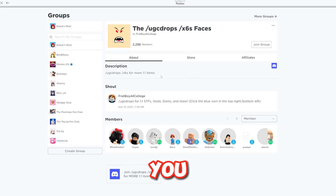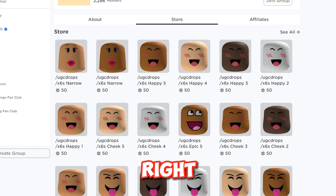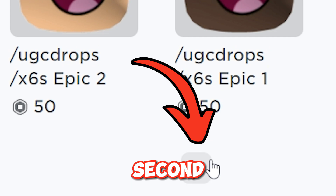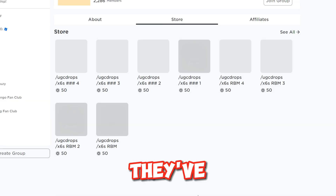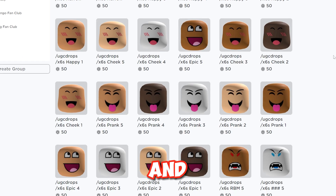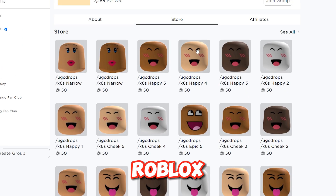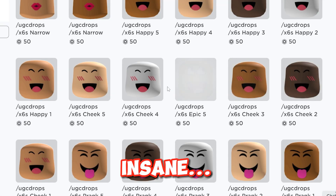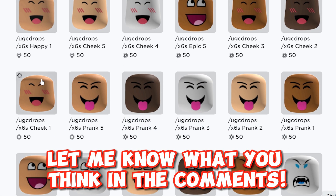Now be prepared because when you click their store — there's so many that there's even a second page. They've uploaded exact copies of almost all the most popular faces and expensive faces on Roblox, in every skin color. Here's what they look like. That's insane. Let me know what you think in the comments.